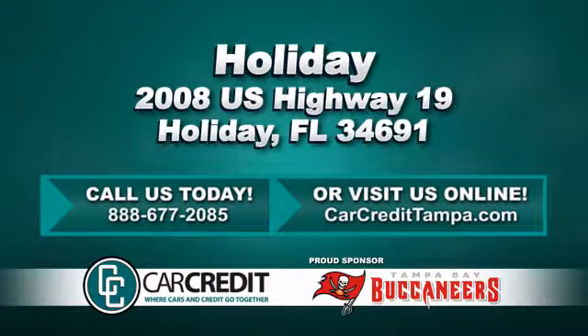Stop in and see us today at 2008 U.S. Highway 19 in Holiday, Florida.